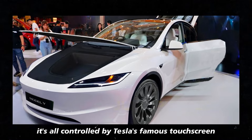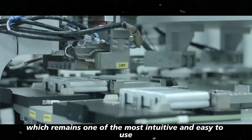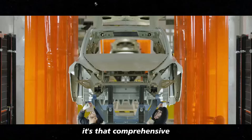And of course, it's all controlled by Tesla's famous touchscreen, which remains one of the most intuitive and easy to use. You might even get lost in all the features — it's that comprehensive.